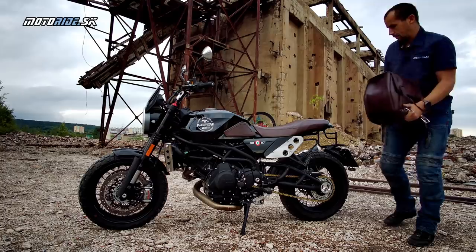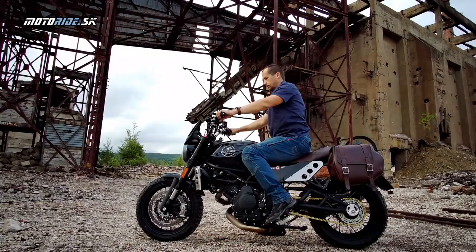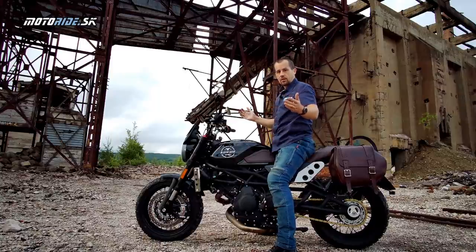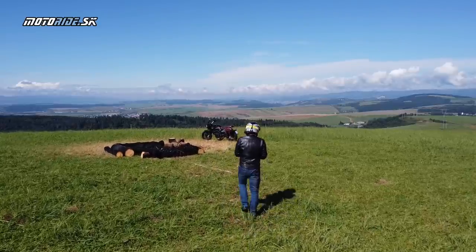This is optional extra equipment, as is the small brown leather pouch on the other side of the motorcycle. Now, what you're most interested in is how this motorcycle rides. I must say I picked it up near the Tatras and we immediately got along incredibly well.